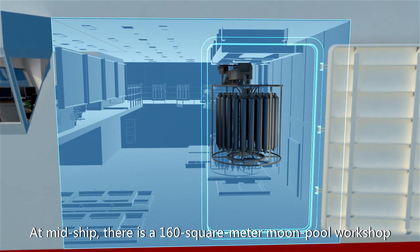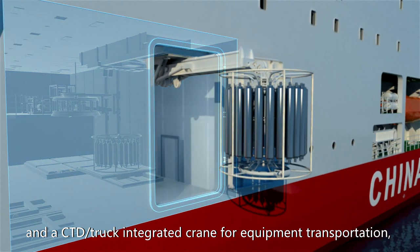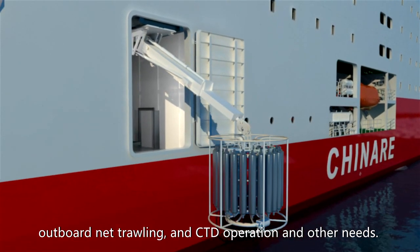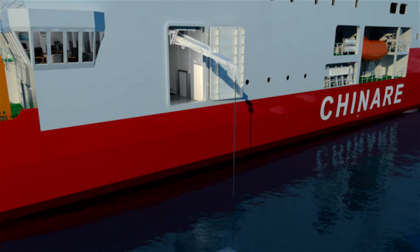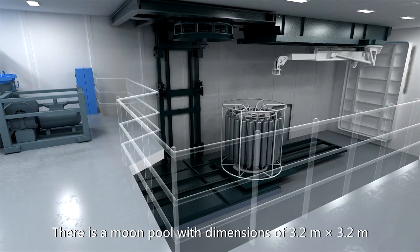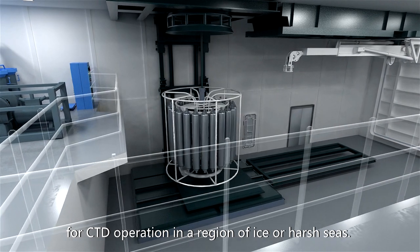At mid-ship, there is a 160 square meter moon pool workshop with a CTD truck integrated crane for equipment transportation, outboard net trawling, and CTD operations. There is also a moon pool with dimensions of 3.2 meters by 3.2 meters for CTD operations in icy or harsh areas.